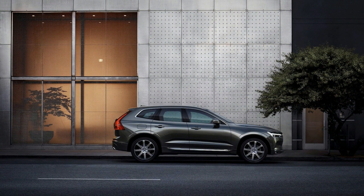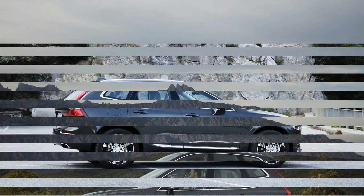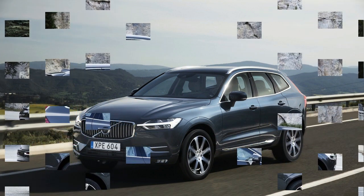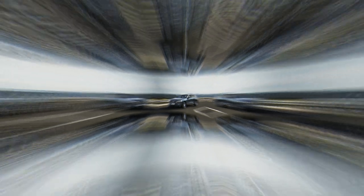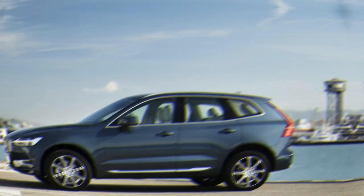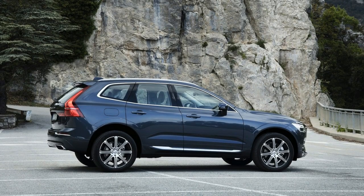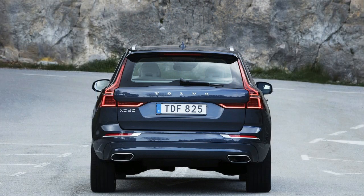The standard T8 is already an impressive performer, but the Polestar-engineered version promises outright performance. It's a modest power boost — only 15 additional horsepower for a total of 415 — but modified engine mapping and software upgrades mean this version accelerates to 60 mph in around 5 seconds. The Polestar edition also gets 22-way adjustable dampers, larger brakes, and 21-inch wheels fitted under wider wheel arches, with 22s available. It's a performance car from an unlikely source, in an unlikely body style, and it's exceedingly rare.